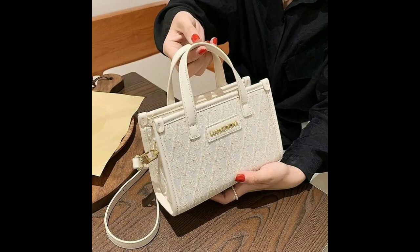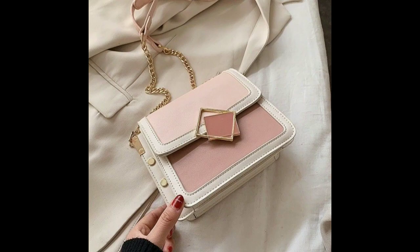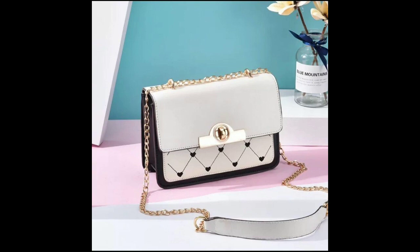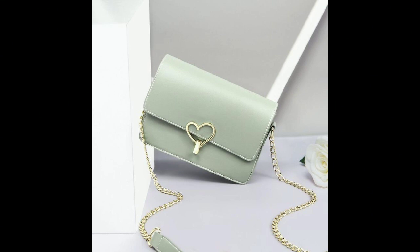If you're a fan of structured designs, then a tote bag is the way to go. With its spacious interior and clean lines, this bag is perfect for carrying work essentials, groceries, or even a weekend getaway. Choose a structured tote in a neutral color for a sleek look, or go bold with a pattern or embroidery.